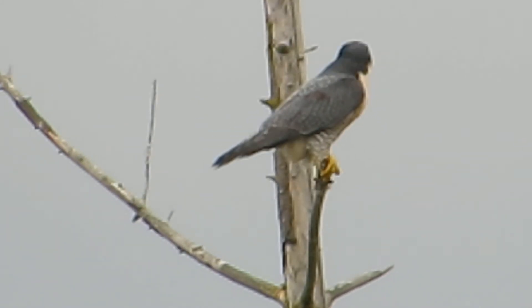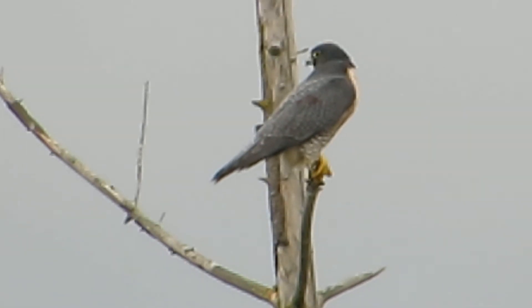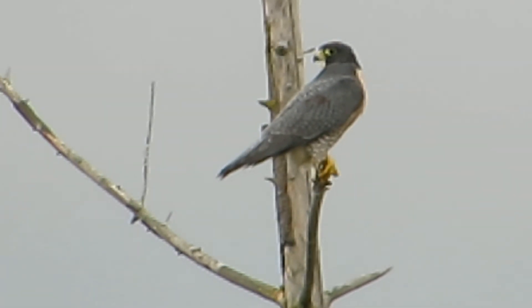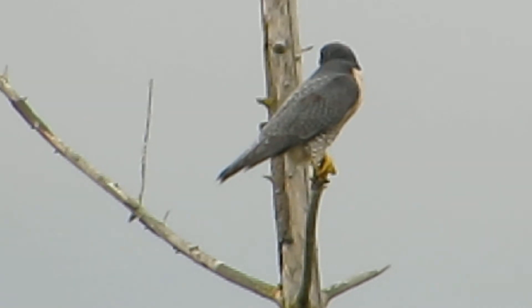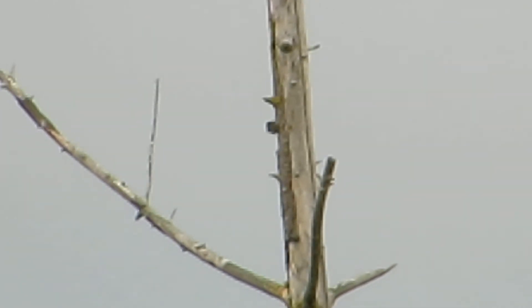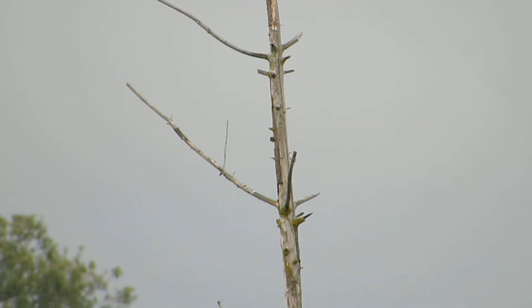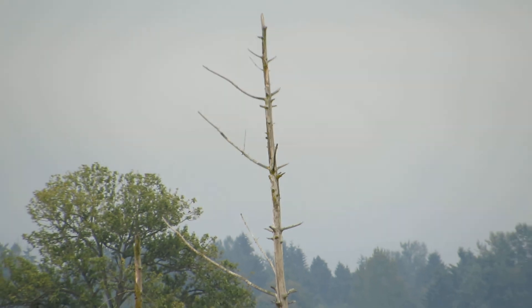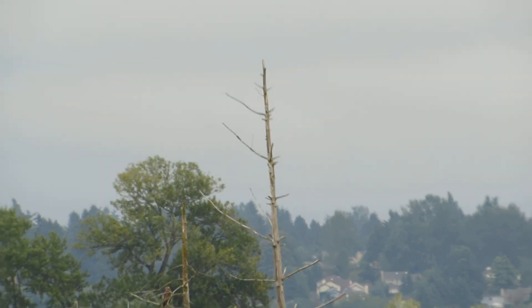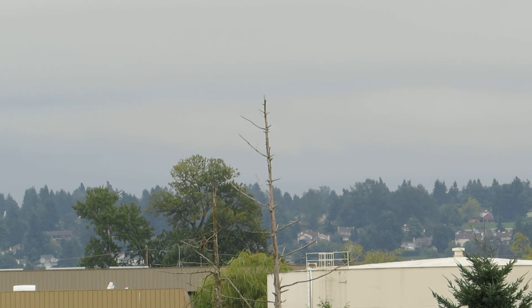He relieved himself — he may think about flying here a little bit. We always enjoy it when we find him. And there he goes, he's in flight. He's after the red tail again. I'll back off and see if we can see anything happening over here. It looks like he took off.